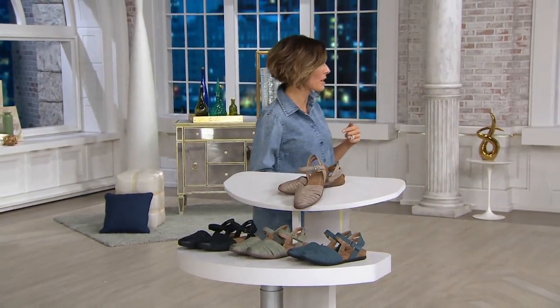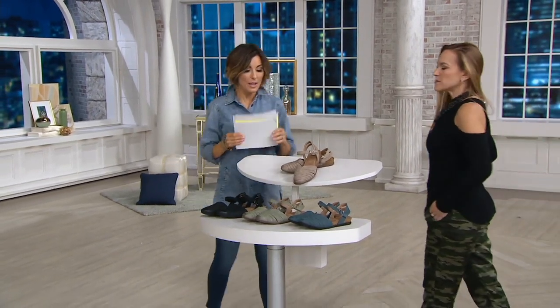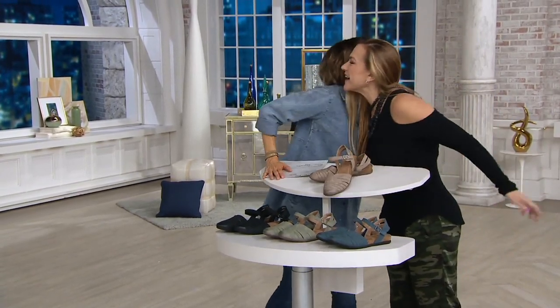Bonnie's complimenting my shirt. You know this was the color that sold out first last time, so if you need it, you've got to go get it. It's so cute — it has pockets. Anything with pockets is a bonus. You have pockets, you're so cute. Good to see you. Happy New Year. I feel like I haven't seen you forever.